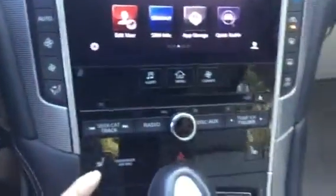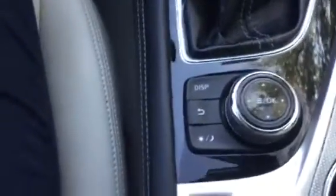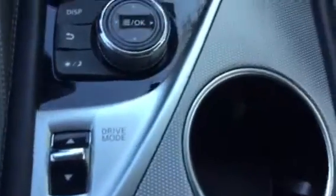This vehicle does have so many different neat functions. The two front seats are heated as well. You can also see your information dial and select depending upon what drive mode you want to put your vehicle in.